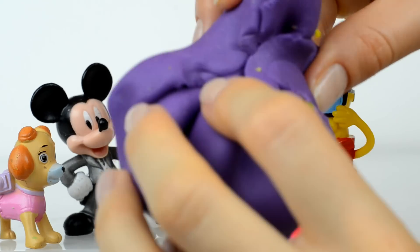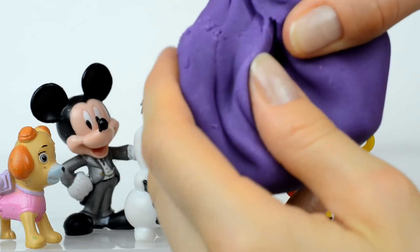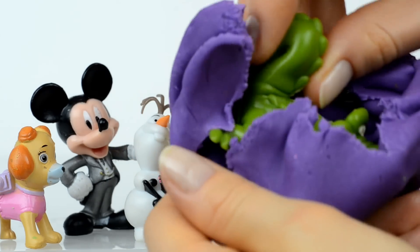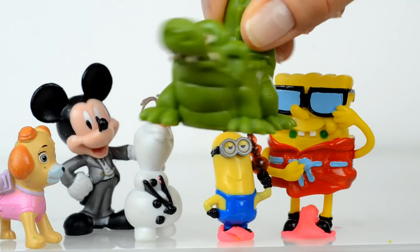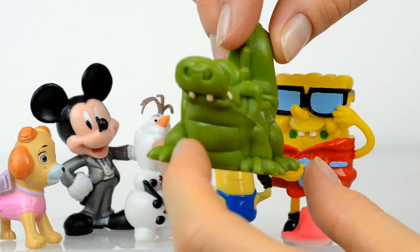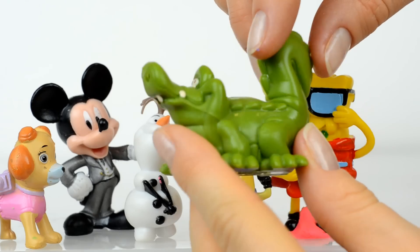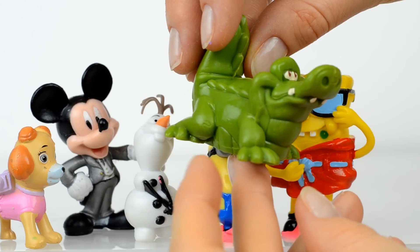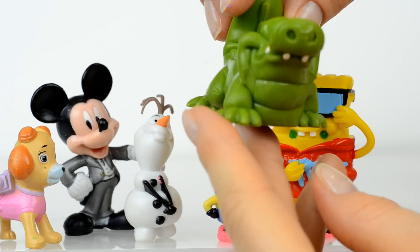Who is inside of this violet candy? And inside is a crocodile — actually this is Tick Tock the crocodile from Jake and the Neverland Pirates. Oh, but he looks very kind!